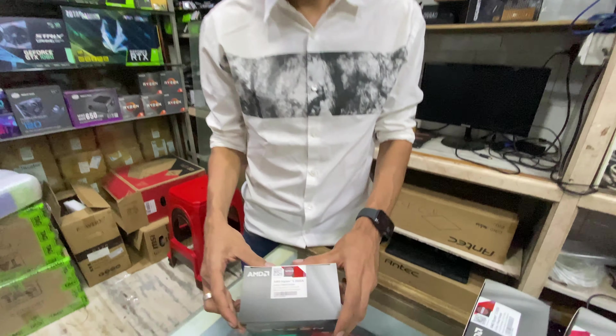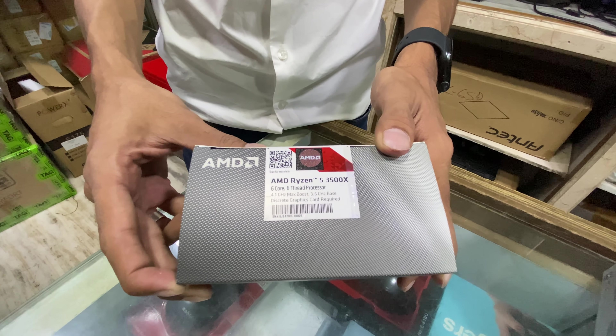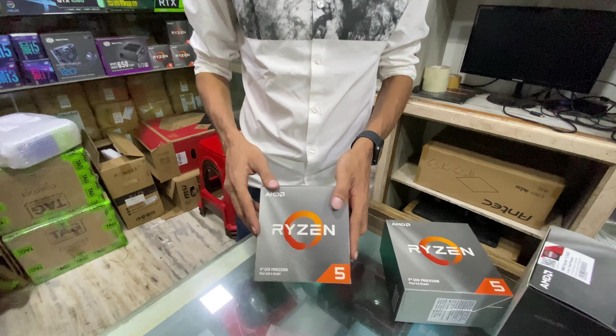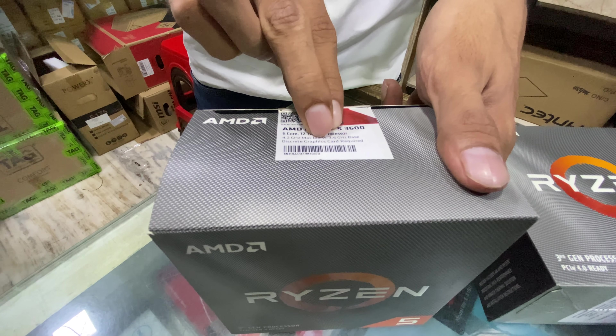Then we have the Ryzen 5 3600 processor — a 6-core 12-thread processor with a 3.6 GHz base and 4.1 GHz boost clock, with a 35MB cache. And the Ryzen 5 3600 XT with a 4.2 GHz boost and 3.6 GHz base.